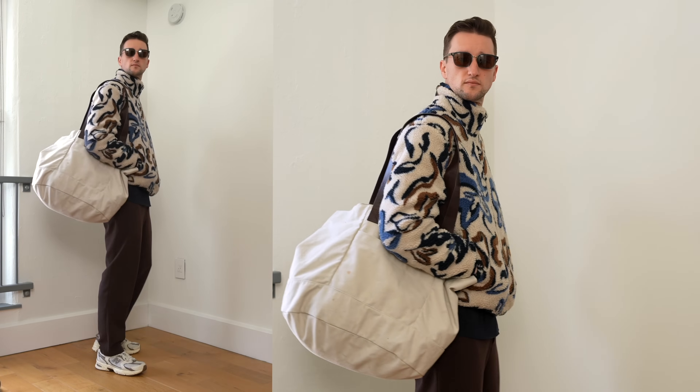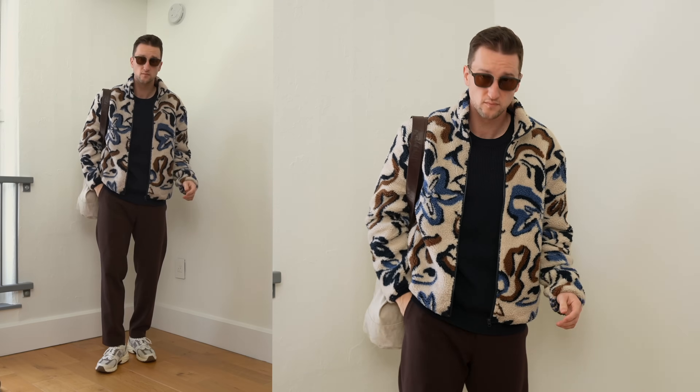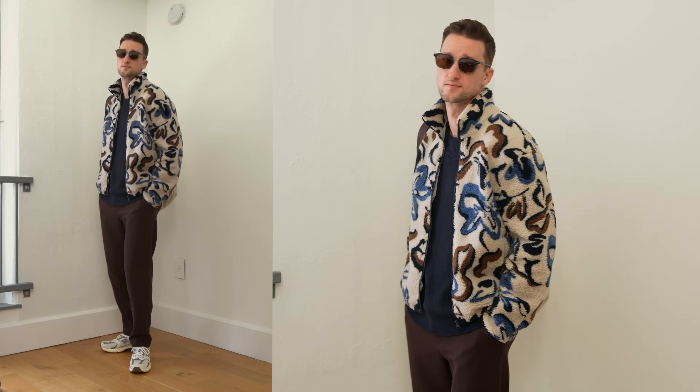We're playing off of that with the canvas tote as well as the sunglasses that are blue and brown, so this is a whole blue and brown look — perfect for running some errands on a Sunday or just staying in. Obviously the shades are just for if it's sunny and not indoors. I got the inspiration from the jacket that I absolutely love, and that's all seven outfits.